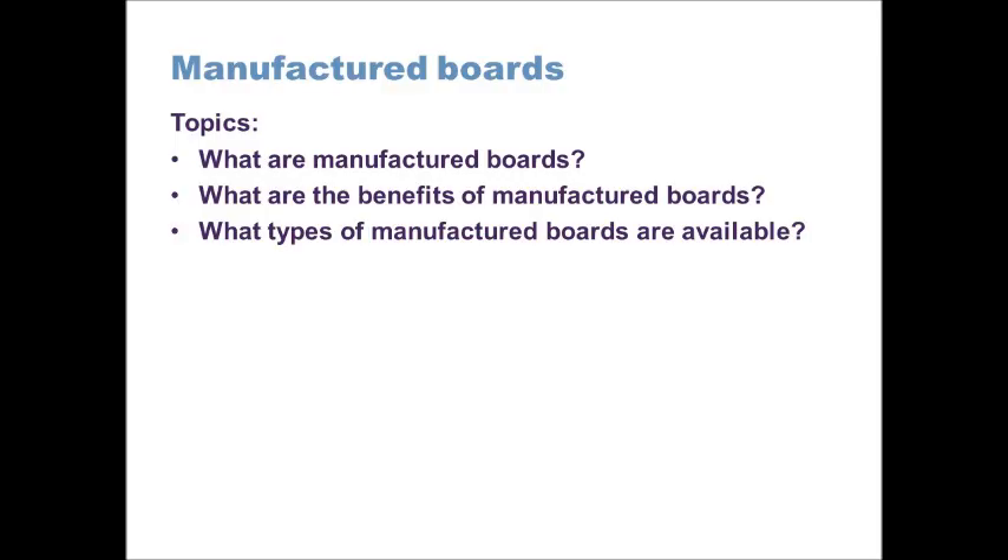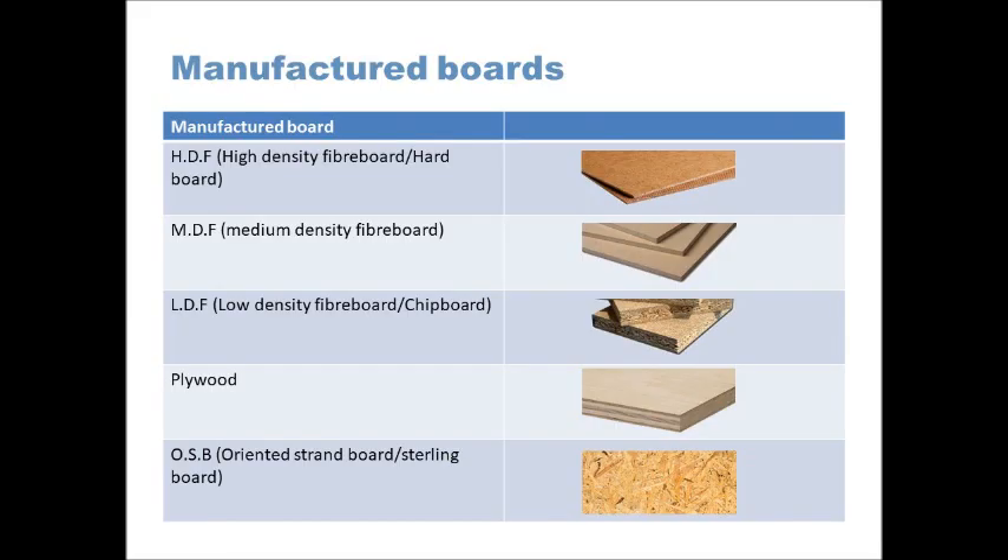The different types of manufactured boards include high-density fibreboard, which is commonly called hardboard. This is like a brown coloured board with a very smooth face on one side, and on the back there's a textured pattern. You might have seen this in the backs of furniture — it's sometimes used on the backs of wardrobes and cupboards just to give a surface finish and seal the product off. It's not a very attractive material, so you probably won't see it being exposed where aesthetics is important, such as a tabletop.